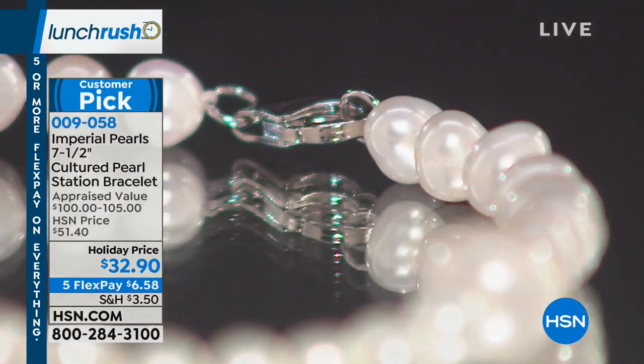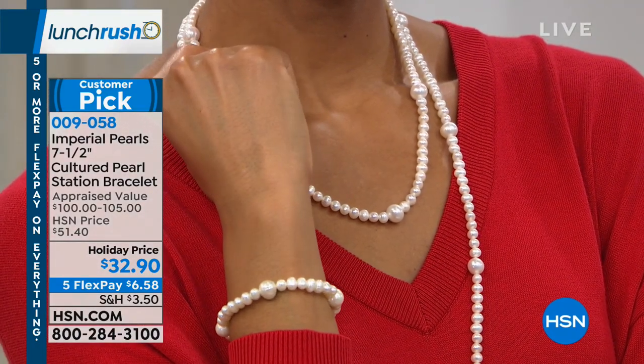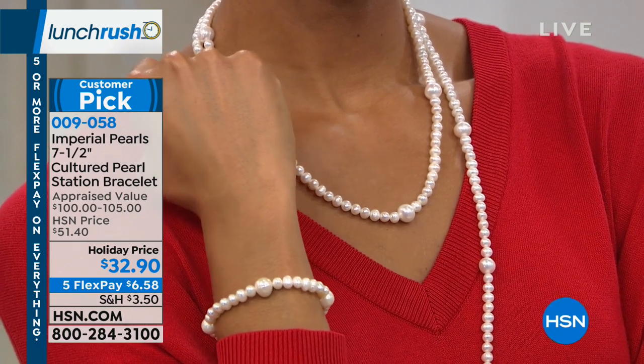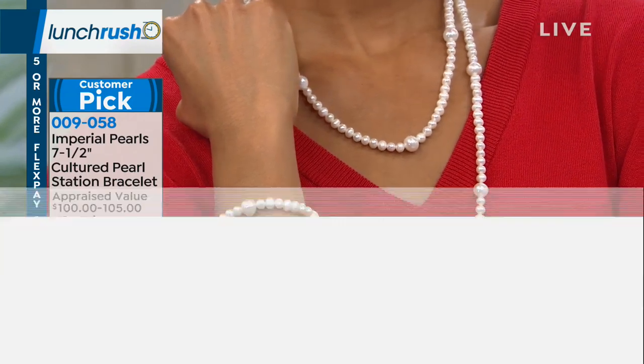It is absolutely stunning. Mother Nature is the best designer of them all. And this right here is an opportunity to own Imperial Pearls at the single best value I've ever offered easily throughout my entire career.